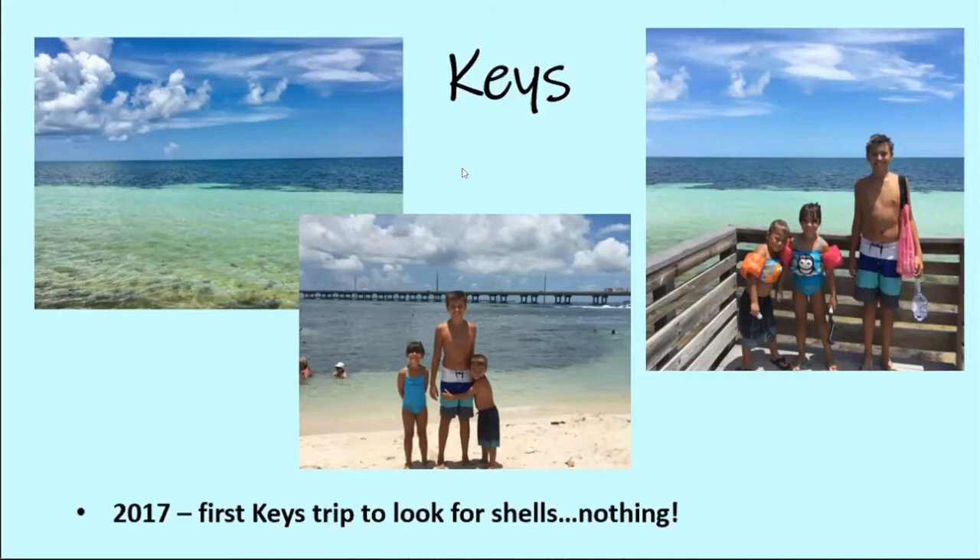We got in that water and we looked all over and we couldn't find a thing. This particular location is the Bahia Honda State Park. I wanted to mention that Bahia Honda is very protected. The state parks in Florida are protected. So even if we had found an empty queen conch, we still would not have been able to take that with us. They have signs posted right on the beaches that you can't take alive or dead the queen conch, the cushioned starfish, or any shells basically.